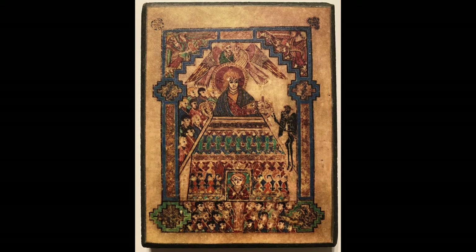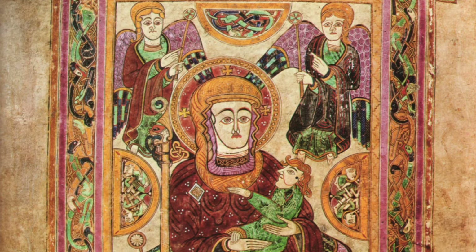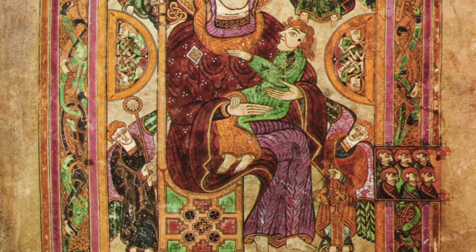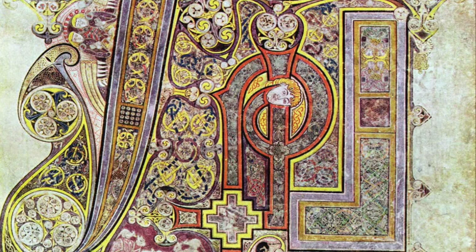A few scenes, such as the temptation and arrest of Christ, are included, as well as a Madonna and Child surrounded by angels — the earliest Madonna in a Western book. You can see in this magnificent Chi-Rho symbol in the Book of Kells a creative initial with a human head at the top, twisted to form the letter.